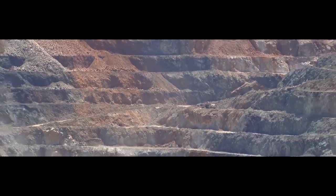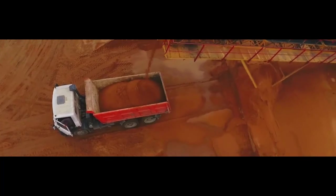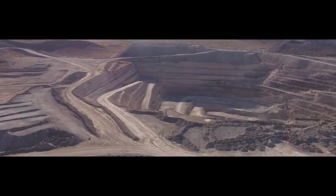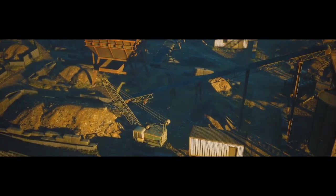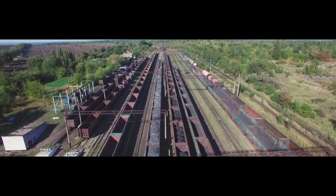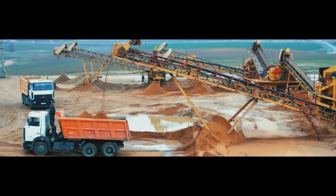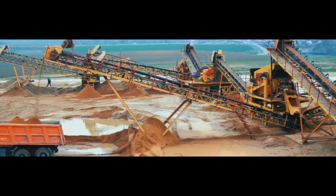Bauxite is typically mined in open-pit mines and then transported to refineries for processing. These mines are primarily located in tropical regions of the world. In fact, one of the largest bauxite mines in the world is located in Australia — the Weipa mine — which is responsible for producing 30 million tons of bauxite every year.